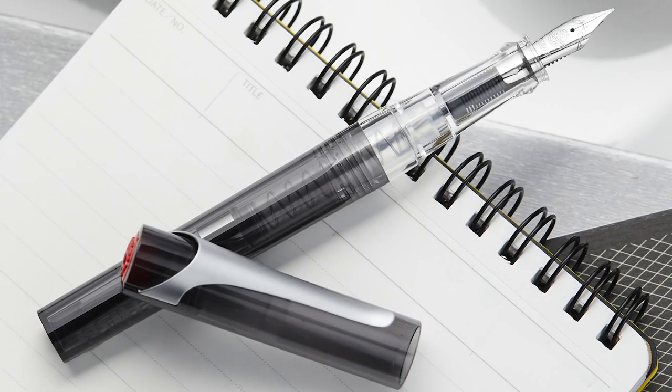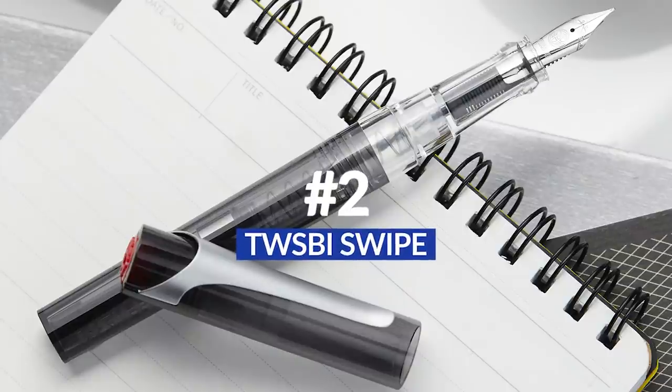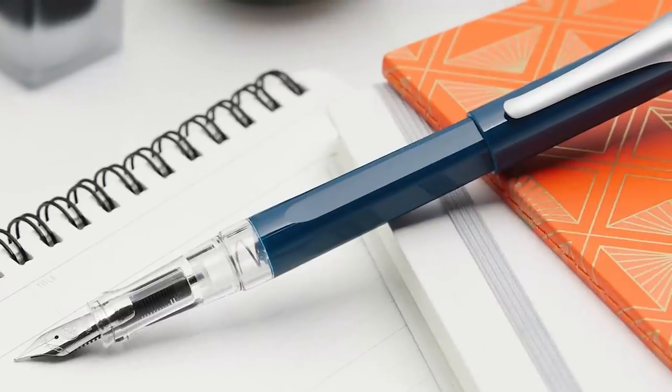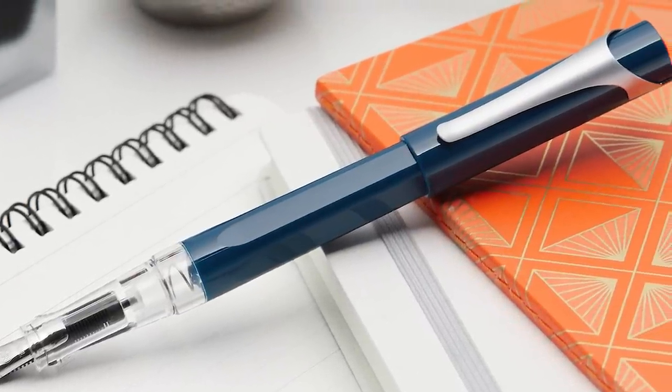At number two we have another TWSBI — their newest model, the Swipe. When TWSBI comes out with a brand new model, it's almost always innovative, creative, envelope-pushing and fun, and the Swipe is no exception. More importantly, this pen needs to be celebrated for how fun and accessible it is. It launched at $26.99 — super accessible for anyone looking for an entry-level fountain pen, very giftable, and it gives you a ton of options.